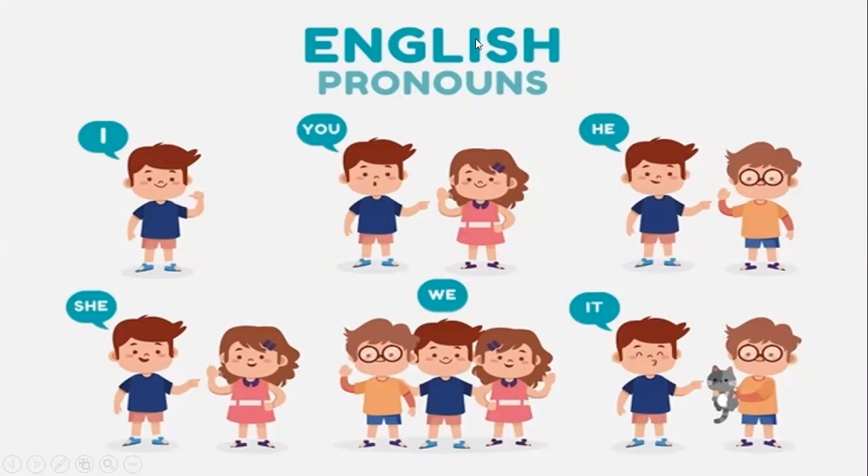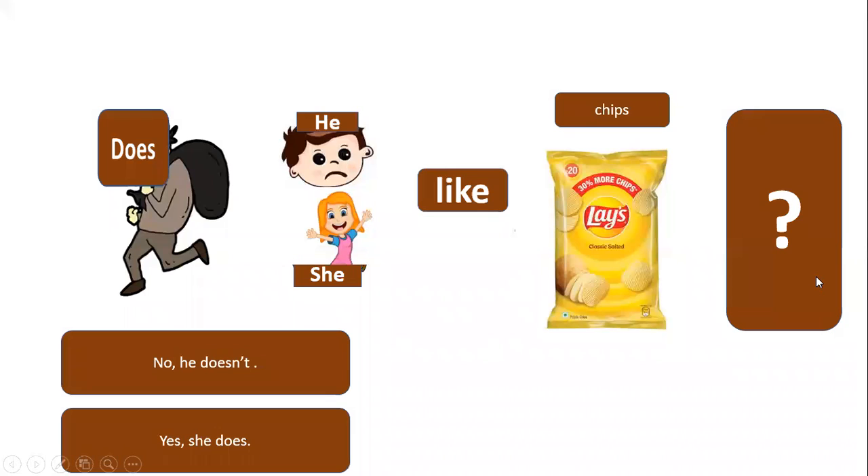We have to remember our English pronouns. We have got many pronouns: I, you, he, she, we, and it — they are all pronouns. If we want to ask a question for he or she, they are singular, so singular pronouns take 'does'.